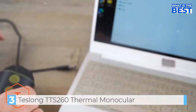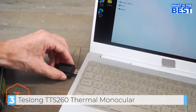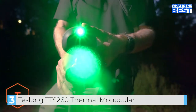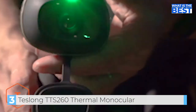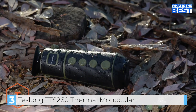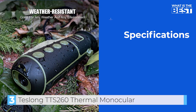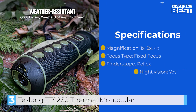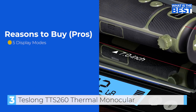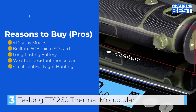The Teslong TTS-260 has a long-lasting 4500 mAh rechargeable battery which can run continuously for over 10 hours outdoors. Its weather-resistant design ensures it can withstand harsh outdoor conditions. This device also features an excellent image capturing feature, with a built-in 16GB micro SD card that can store over 10,000 images. Overall, the Teslong TTS-260 Night Vision Monocular is an outstanding device that offers excellent imaging quality, long-lasting battery life, and exceptional features. It's highly recommended for hunters, sightseeing, and even home improvement projects — an easy 5 out of 5 stars.